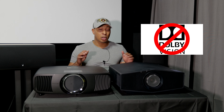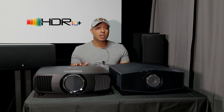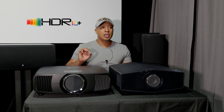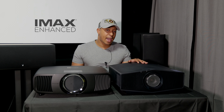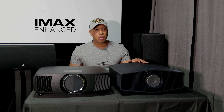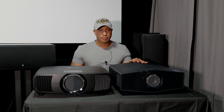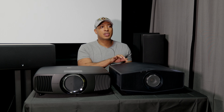There are no long-throw projectors that support Dolby Vision. The Epson supports HDR10 Plus, which is Dolby Vision's direct competitor — it's open-sourced, but only capable of 10-bit color versus Dolby Vision's 12-bit. The Sony does not support HDR10 Plus, but it does support IMAX Enhanced. You should still get a really good picture with either one.